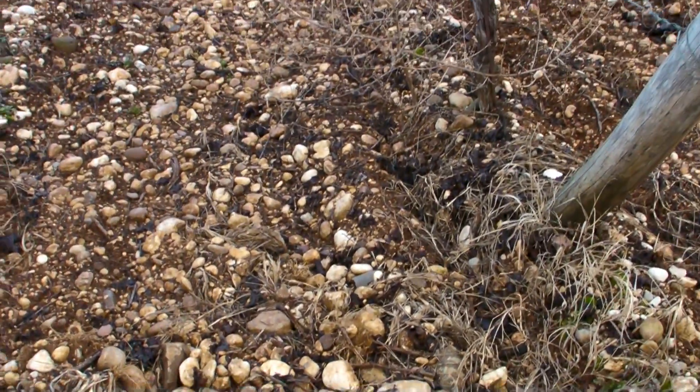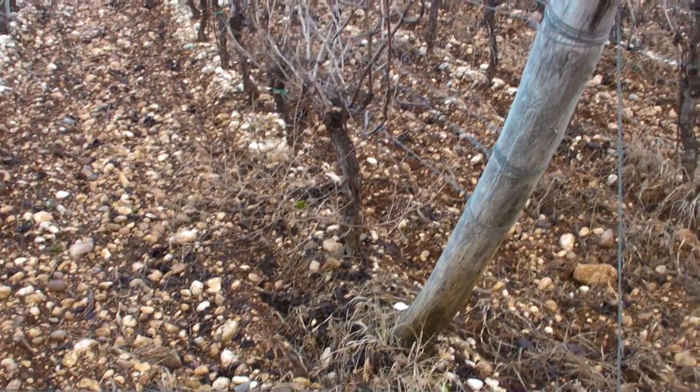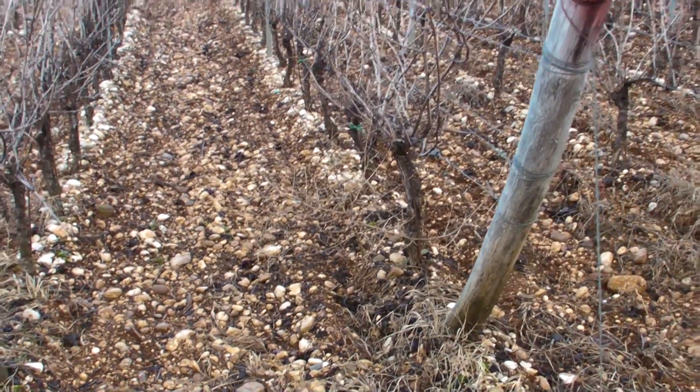They look almost like pudding stones, like little rounded. You said it was alluvial, right? Yeah. This was all — the river was here, the Zonso river was here.